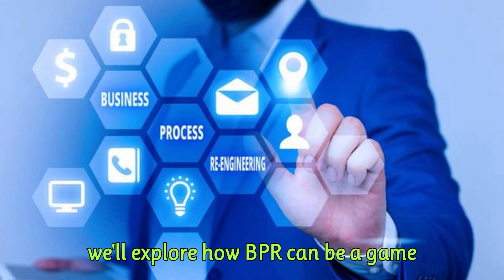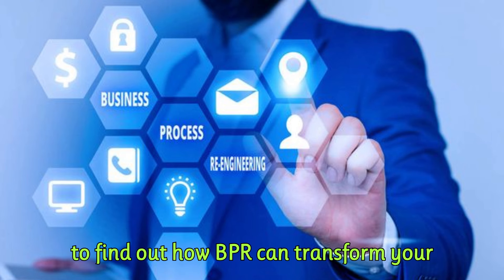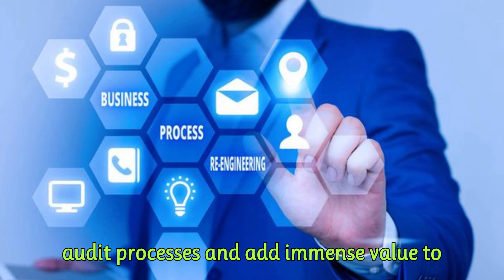Specifically, we'll explore how BPR can be a game changer for internal auditors. Stay tuned to find out how BPR can transform your audit processes and add immense value to your organization.